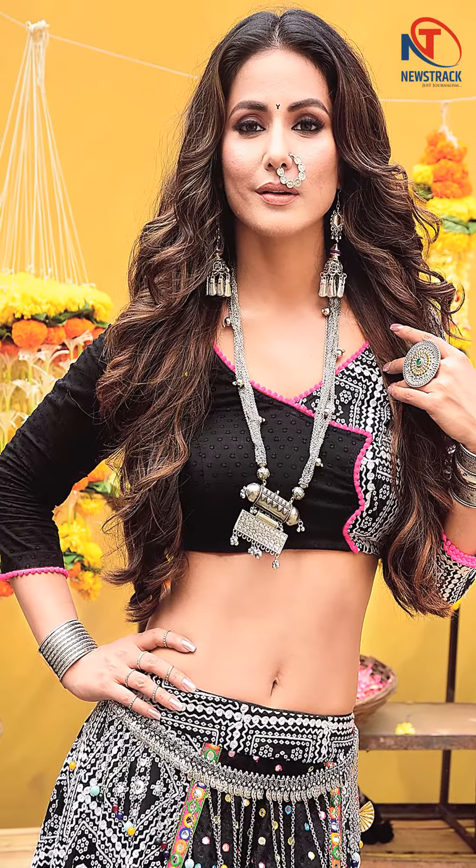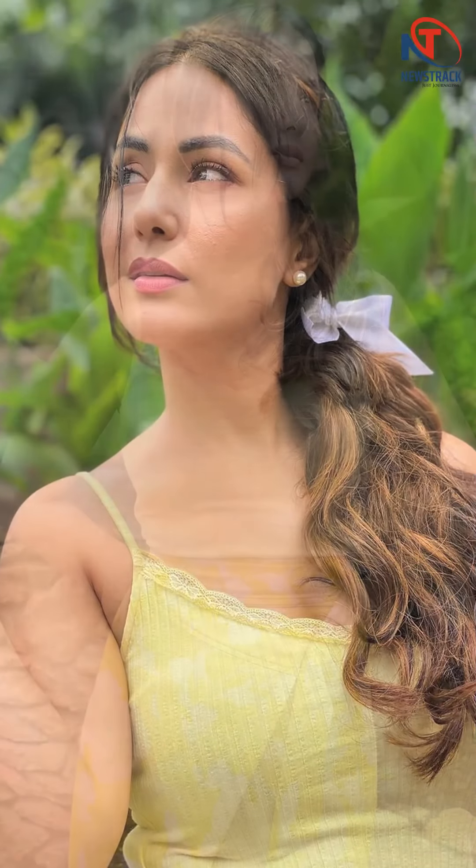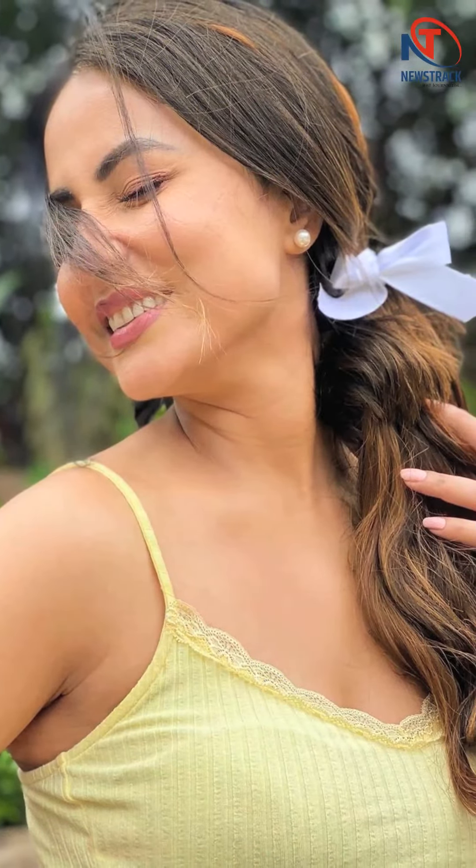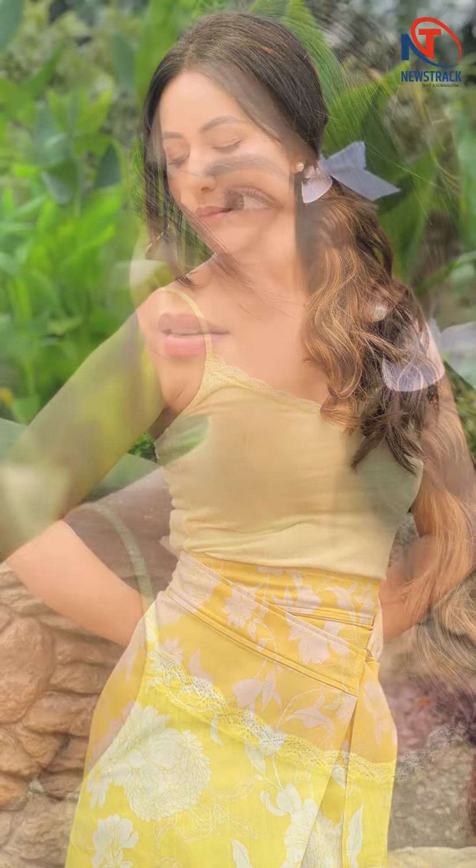With most of us still at home spending our time in PJs and shorts, there is nothing like wearing our favorite outfits and lifting our spirits. And if you need any inspiration, just head to actor Hina Khan's Instagram handle to check out her latest outfit. Not only do we like the soothing color, but also the fact that she kept her look comfy and fuss-free. Much like most of our other looks, this one too is easy to style.